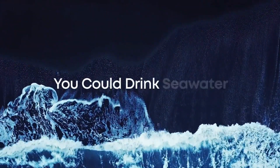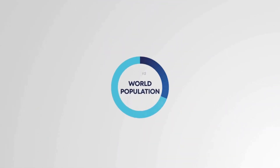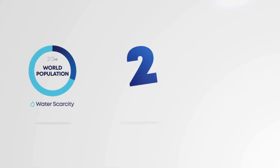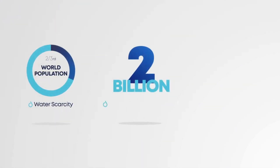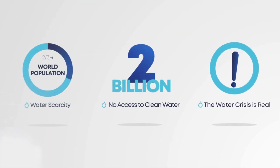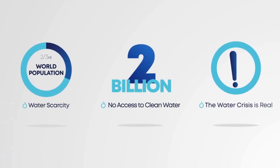Imagine if you could drink sea water. Quench Sea is primarily developed to help make an impact on the lives of people with no access to clean water. We are trying to reach economies of scale to reduce the costs to donate and distribute 100 million Quench Sea units by 2027.